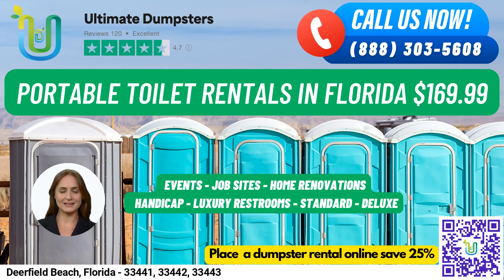Hello and welcome to Ultimate Dumpsters. Are you in need of portable toilet rentals in Deerfield Beach, Florida? Look no further, we've got you covered.